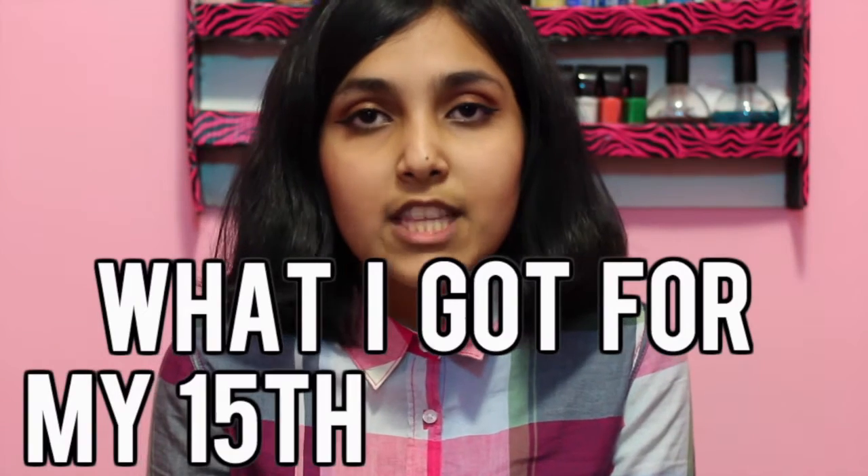Hey guys, it's me Iman and welcome back to my channel. In today's video I'm going to be showing you what I got for my 15th birthday. I have done these videos in the past — I did one for my 13th and 14th birthday, so I'll leave those two videos in the description. I also vlogged my whole 15th birthday experience, and I'll leave that link below because it's like a 20-minute vlog.